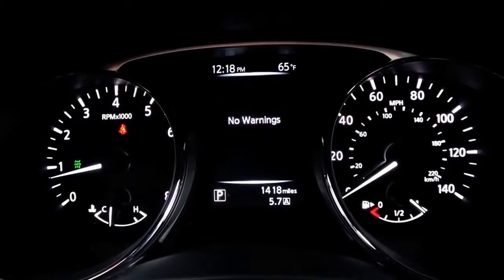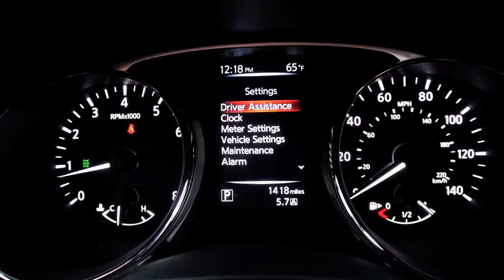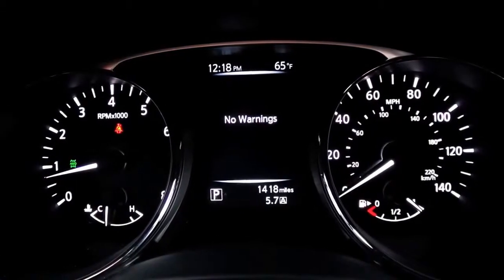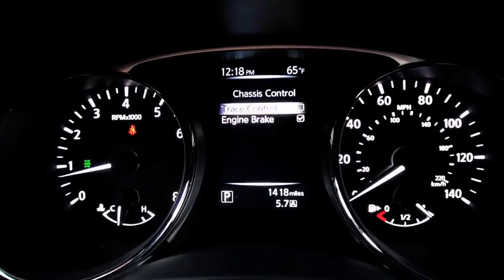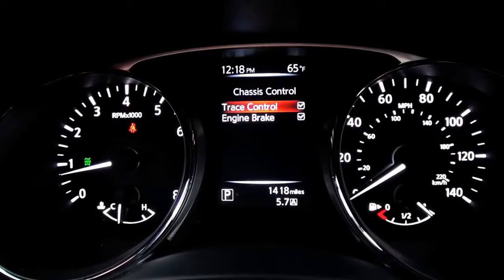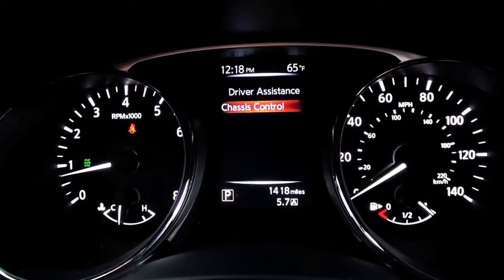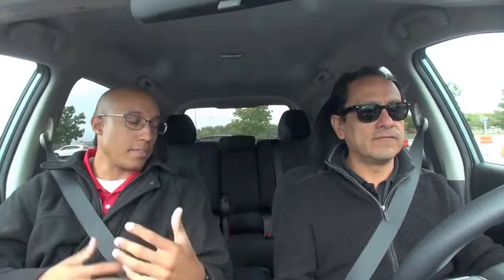So what you're going to do — go ahead and toggle that system up to driver assistance. Dive down, hit the enter button, dive down one more into chassis control. One more, hit the enter button. And now you can see we have trace control and engine brake that you can toggle on and off. First time through, we're going to turn the system off. You can see the vehicle — it's actually default on.